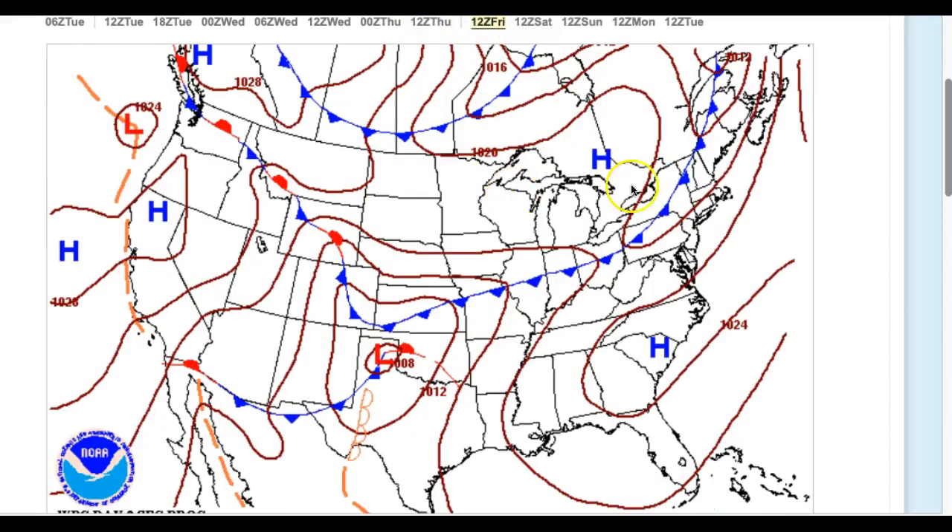It gets even better on Friday. A cold front will stall out to our west, so there's a threat for an isolated shower here and there, but not a washout. Just keep an eye on the sky. Other than that, look for sky cloud cover with warming temperatures, lows in the lower 40s.